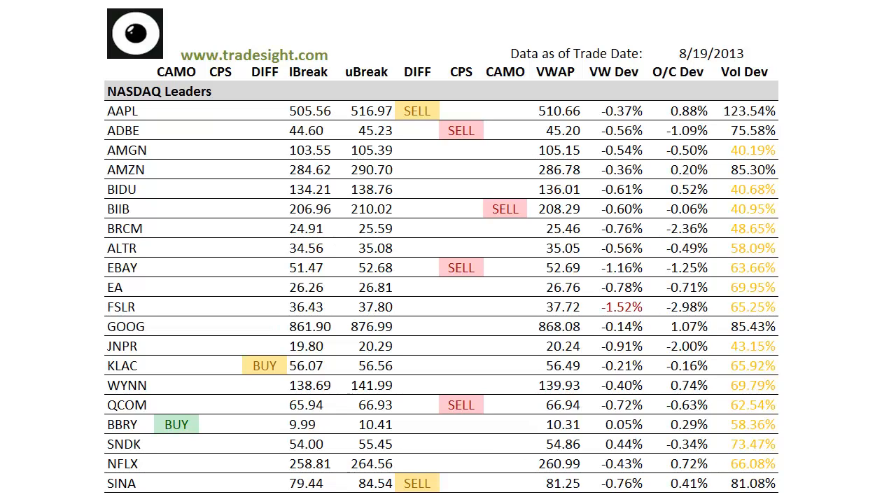Right now, we've got kind of a bifurcated day with weakness in the broad market side, and we're seeing a little bit of relative strength in the NASDAQ side. But having said that, we're definitely seeing some signs of weakness in the NASDAQ side if we get under the hood here and take a look at our scans. They're a little bit biased to the sell side.